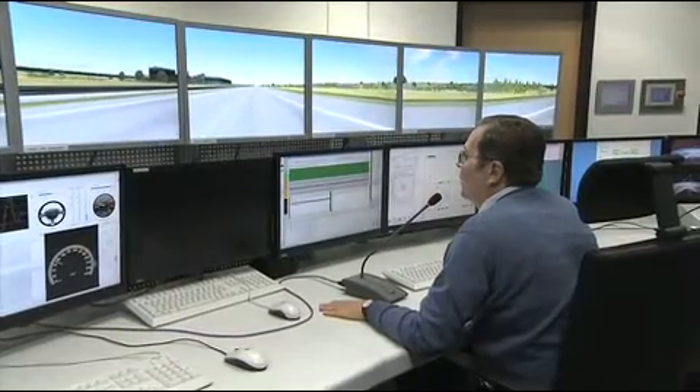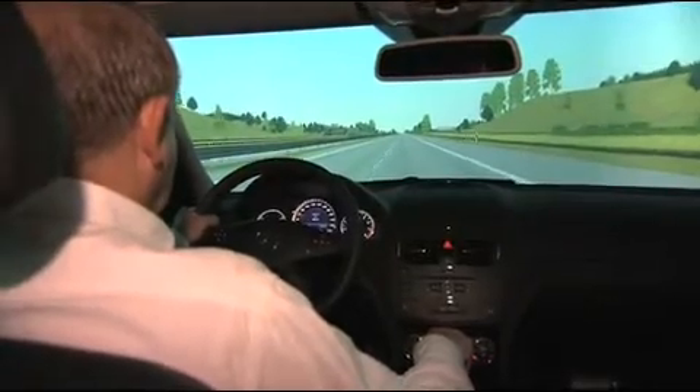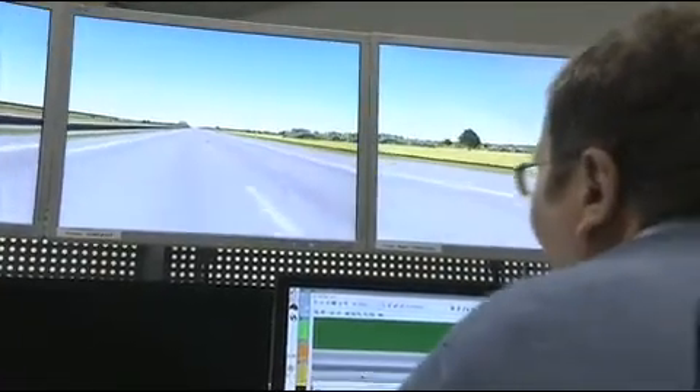Okay, you're doing well. So let's drive some lane change maneuvers. The new driving simulator can recreate highly dynamic driving situations more realistically than ever before.